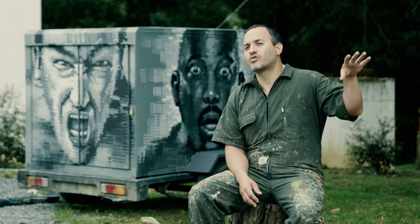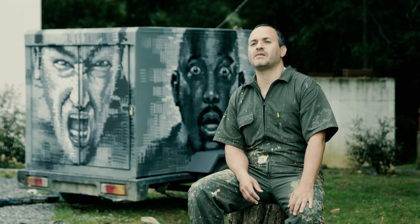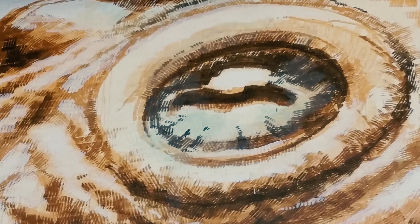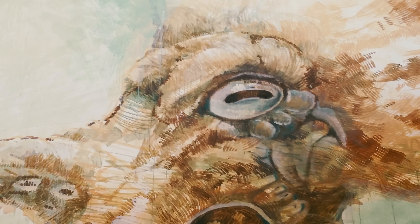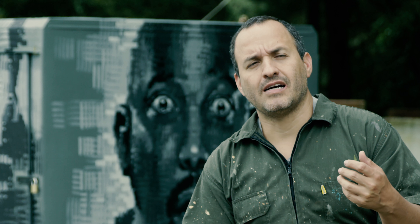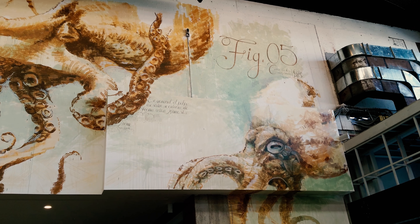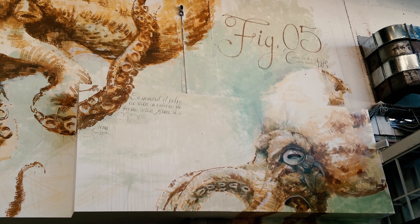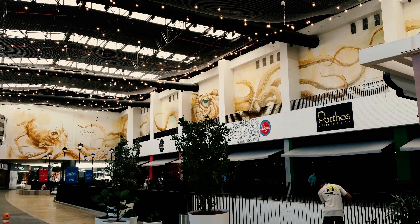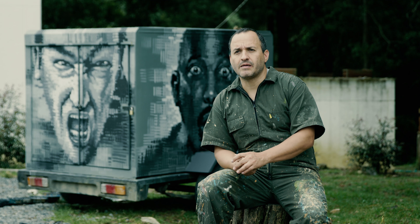El Octopus Vivacius fue una obra que hicimos en un centro comercial de Barranquilla. Hicimos una línea diferente, una propuesta donde podíamos utilizar aguadas, utilizar como recurso la ilustración clásica con tramas y los efectos actuales del arte urbano. Esa fue una de las obras más grandes que hemos realizado hasta el momento.